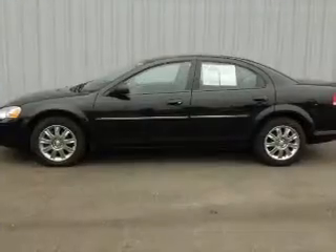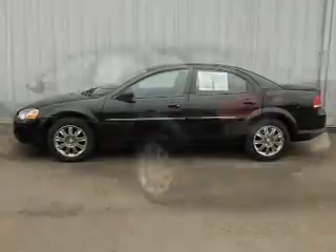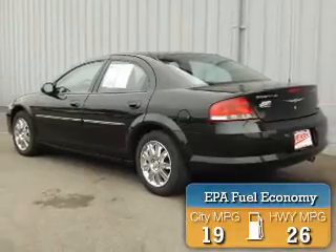It's powered by front wheel drive, six cylinder engine, and an automatic transmission. Great fuel efficiency saves you money by requiring fewer trips to the gas station.